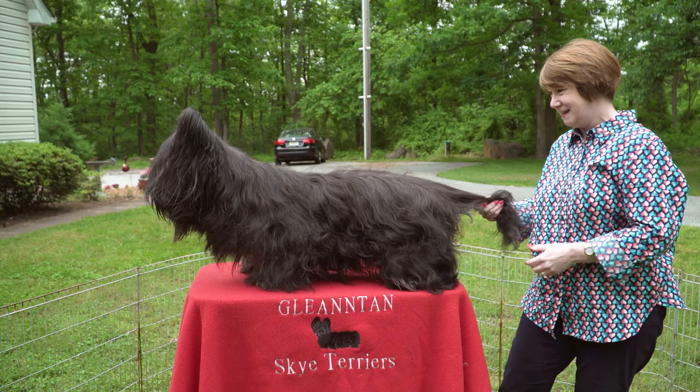The Skye Terrier has always had this very profuse, dense coat that protected them from the extremes of the weather and the rain. And it also, believe it or not, protected them when they were working among the rocks or underground. If one of the vermin tried to bite them, it would protect their eyes.